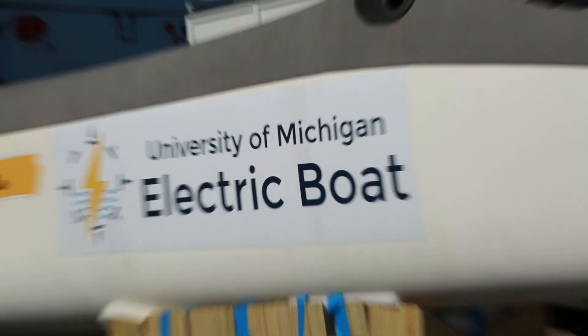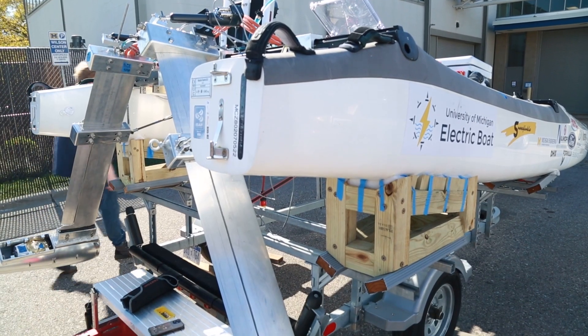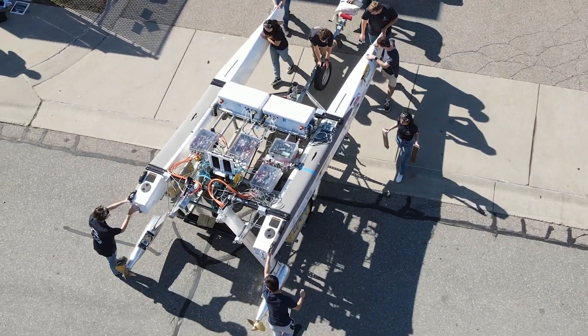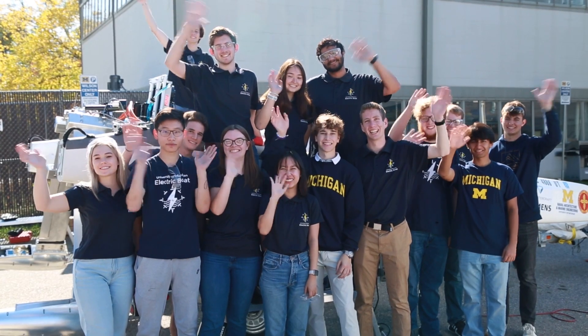Here at the University of Michigan on the electric boat team, we're designing the next generation of the naval industry. The University of Michigan electric boat team is a student-led group that designs, builds, and races a boat to compete on the national stage.